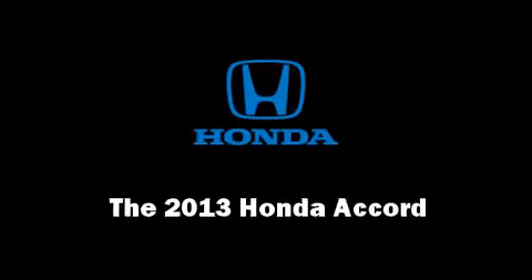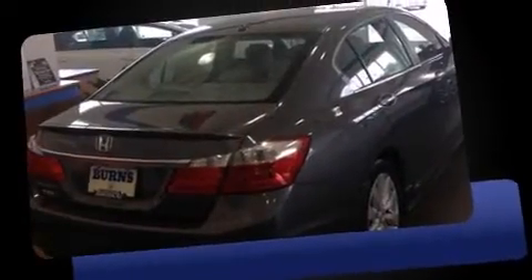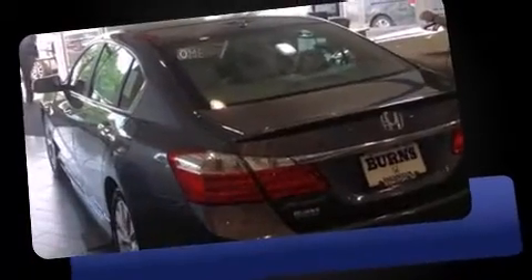Come test drive this 2013 Honda Accord. This four-door, five-passenger sedan will allow you to take command of the road with confidence. Smooth gear shifts are achieved thanks to the 2.4-liter four-cylinder engine, providing a spirited yet composed ride and drive.